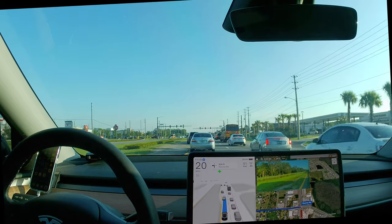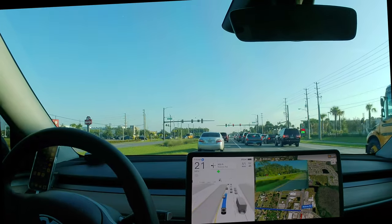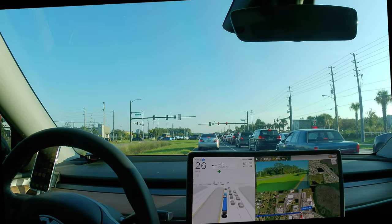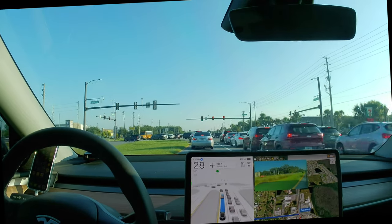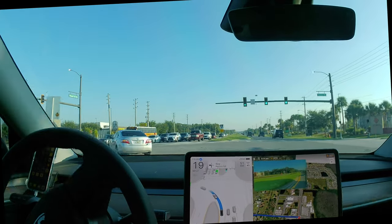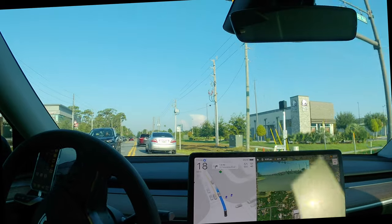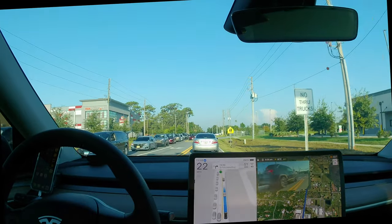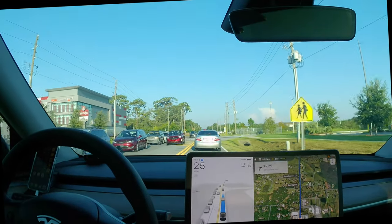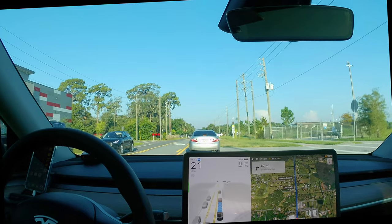I've already activated FSD. This is version 12.5.1.3, which overall has performed pretty well. It still ignores barricades, ignores potholes, and ignores speed limit signs that are not black print on a white background. It still drives too fast on ramps and off ramps, but overall does a pretty good job.